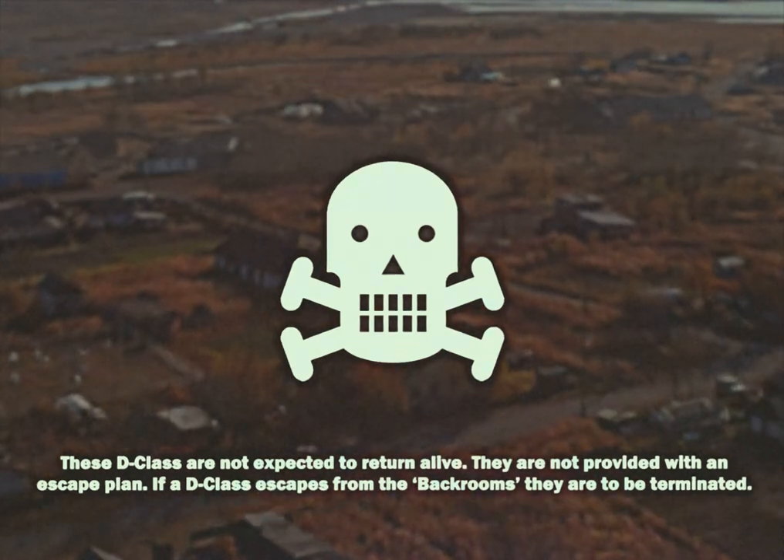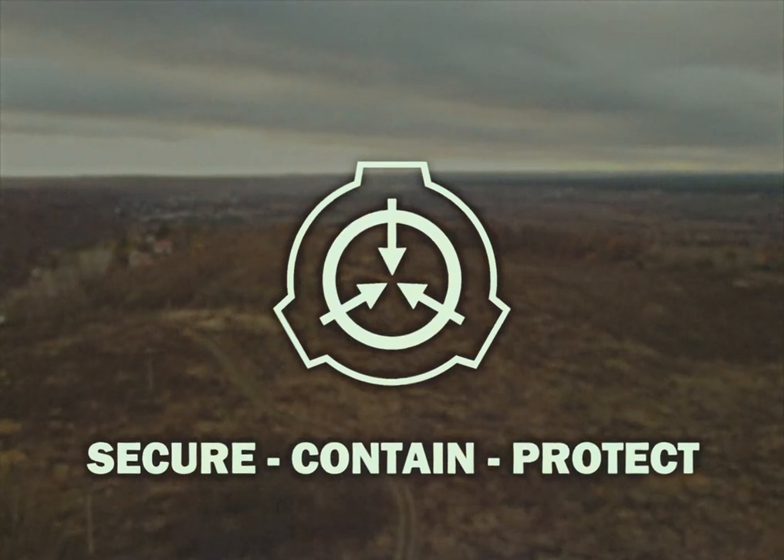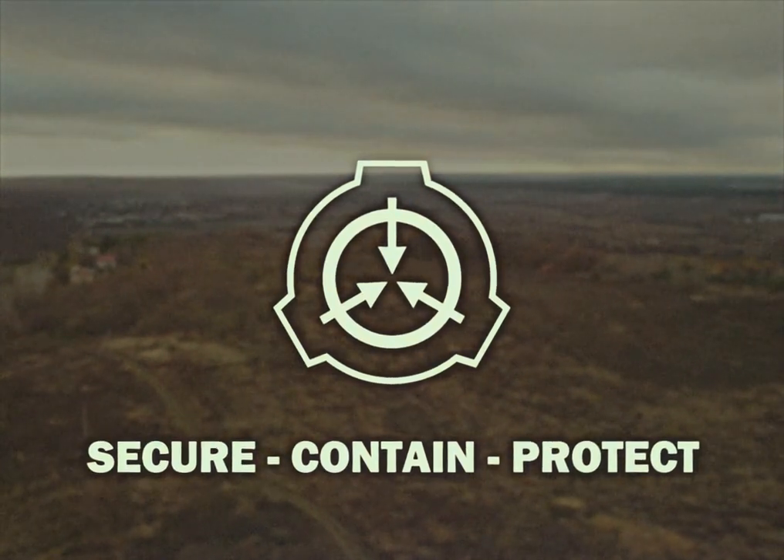If a D-class escapes from the Backrooms, they are to be terminated. Secure. Contain. Protect.